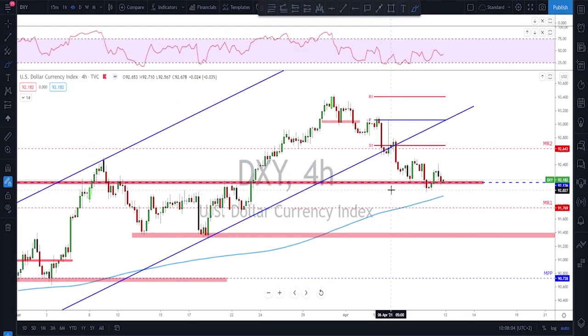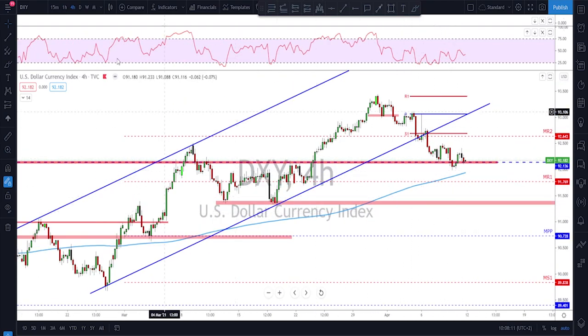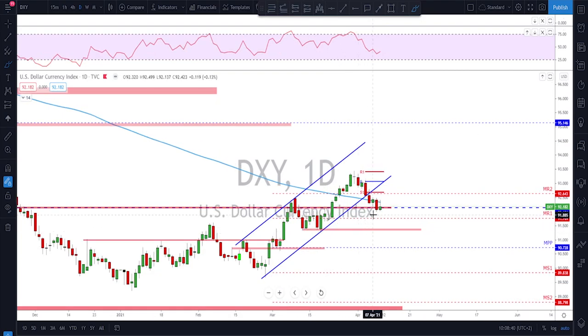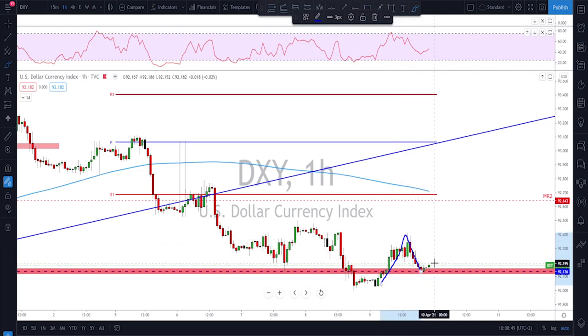I'm still a perma bull on the dollar and I still have hope on this 92 area — we'll keep watching that for next week to see if it holds or breaks. If it breaks, that wouldn't change the whole structure, because the previous swing low down here is very important. It could still break below 90 and give a move all the way down, but as long as that area isn't broken we might still see further upside on the dollar.